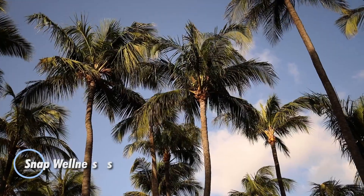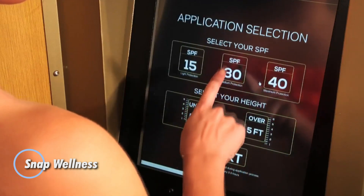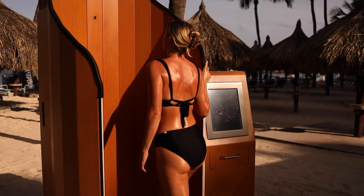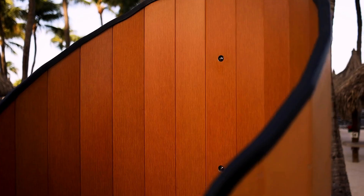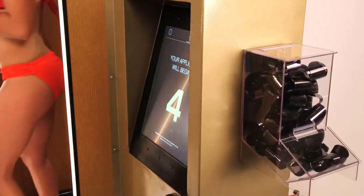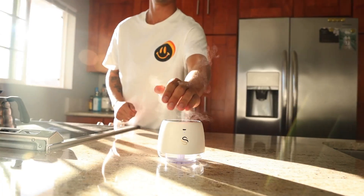Whether you're floating in a water hammock, lounging by the pool, or soaking up the sun on a beach chair, all these relaxing vacation activities share a common risk of sunburn. Applying sunscreen can be a tedious task, which is why Snap Wellness introduced the Snappy Screen booth for effortless sun protection. This innovative booth is the world's first touch-free sunscreen applicator.